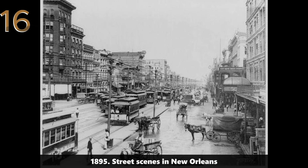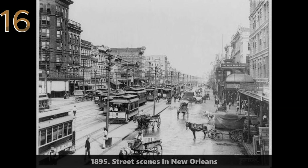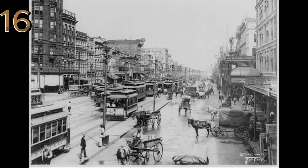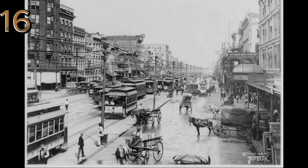1895: street scenes in New Orleans. A busy New Orleans street in 1895, with horse-drawn streetcars, carriages, and pedestrians, reflecting its cultural and economic hub.